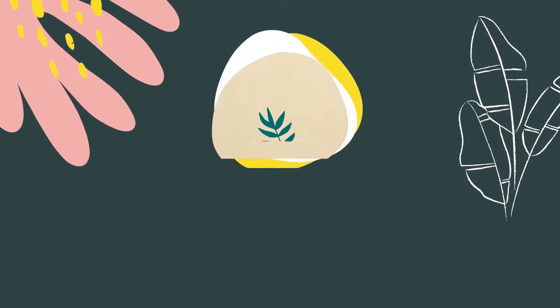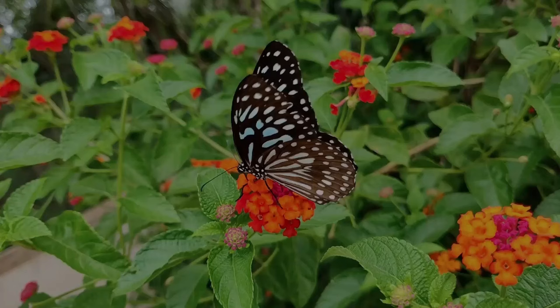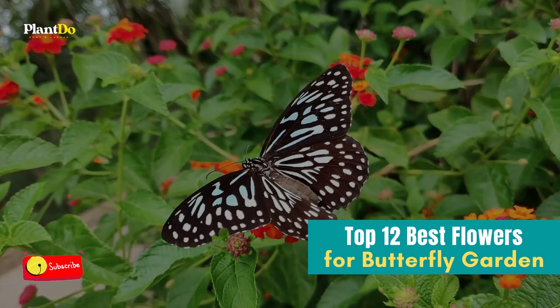Hi, welcome back with me Plant Do Home and Garden. This time, I'll give you a video about top 12 best flowers for butterfly garden. Before going to the video, don't forget to like and subscribe to support this channel.